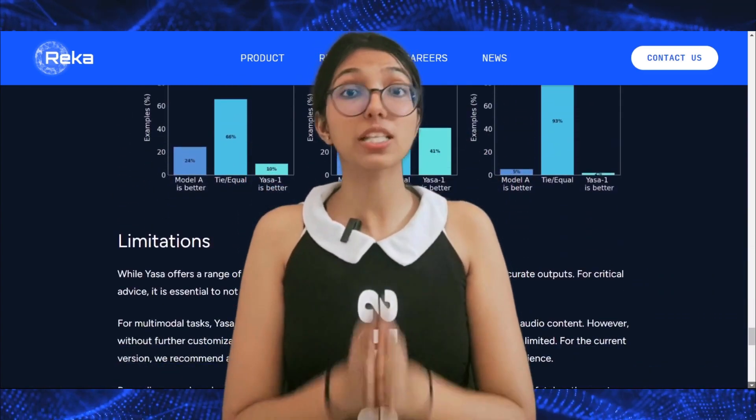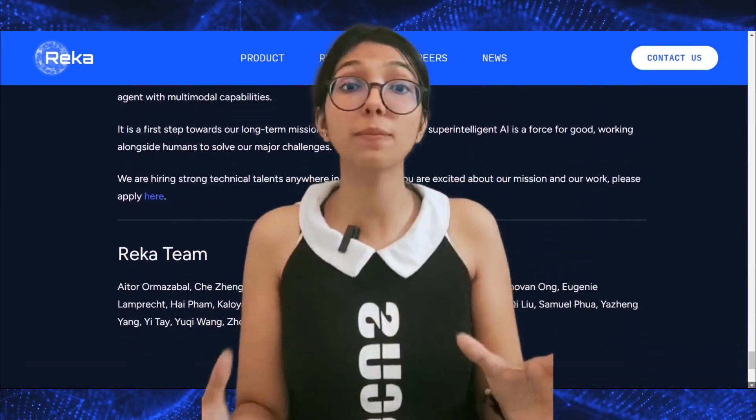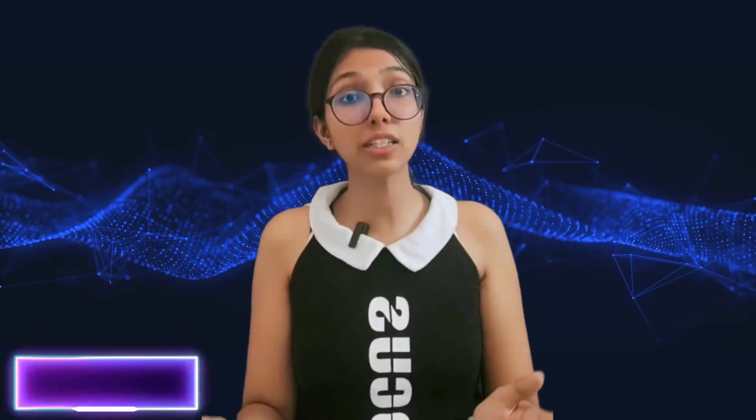Yasa One features a code interpreter enabling you to execute code and open up the possibilities for automation. In conclusion, Reka's Yasa One marks a monumental advancement in AI assistance. It tackles the long-standing challenges of creating a truly multi-modal AI, and promises to revolutionize our daily interactions with and utilization of AI.